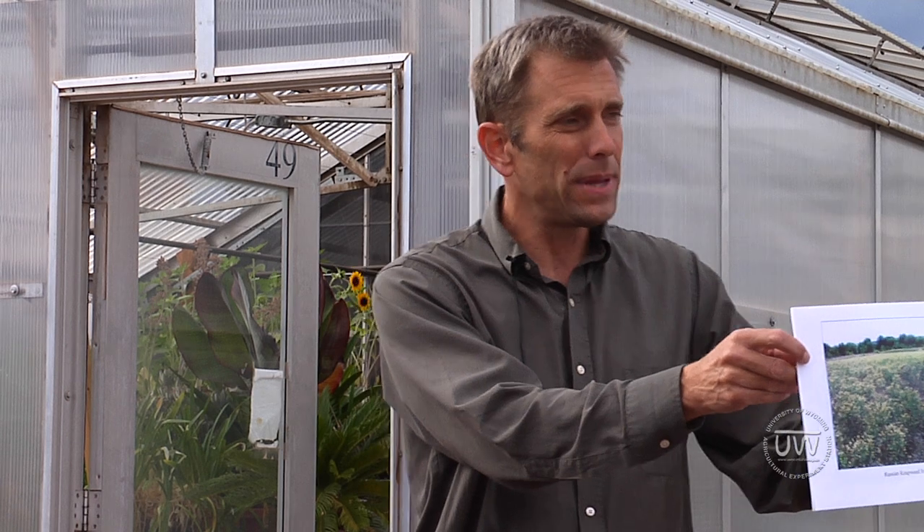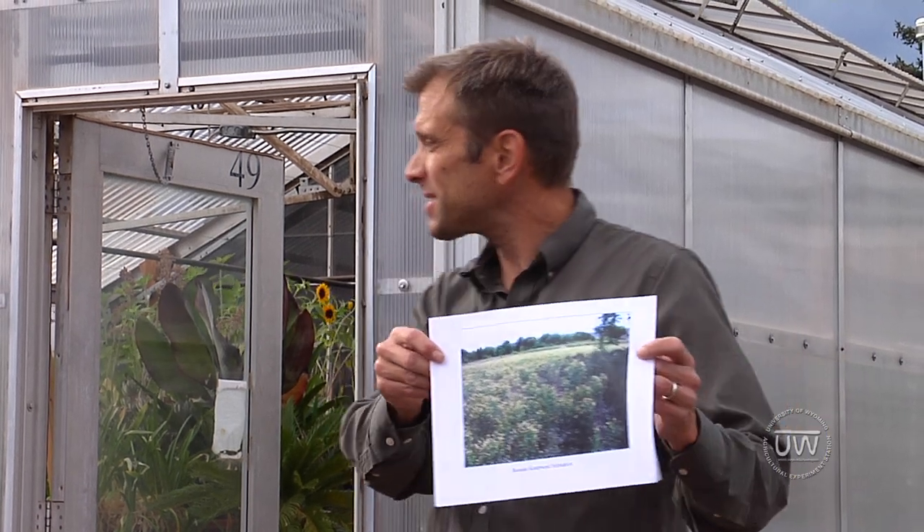And then one more, which is relatively close to home. It's not as spectacular because the flowers have dried down and are brown and not quite as large. But this is one of our worst weeds called Russian Knapweed, and it's from Central Asia — Uzbekistan, Kazakhstan, the Stan countries. This is one of our bad problems.